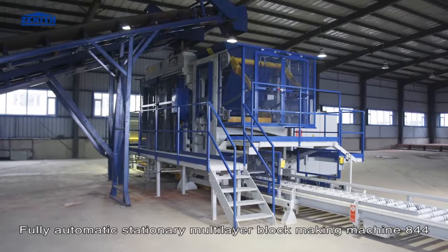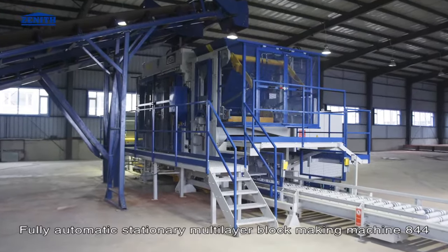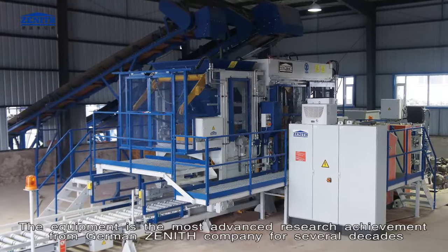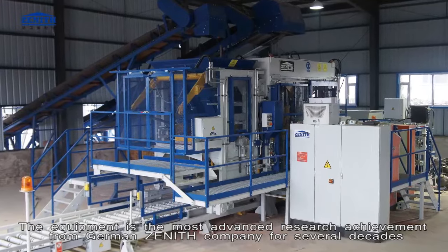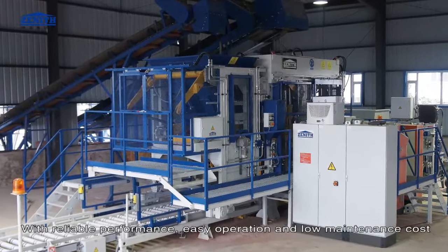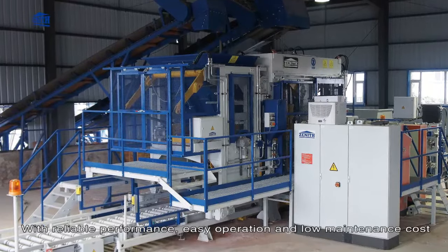Fully automatic stationary multi-layer block making machine 844. The equipment is the most advanced research achievement from Germany Zenith Company for several decades, with reliable performance, easy operation and low maintenance costs.